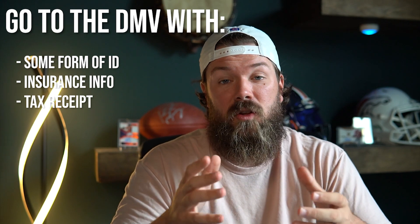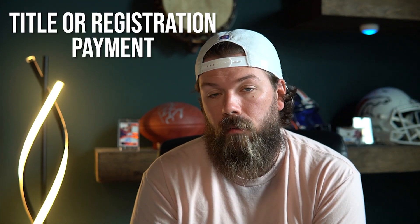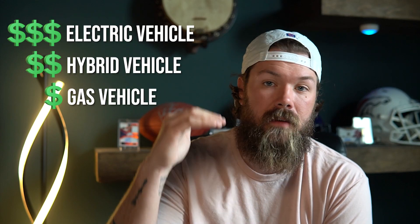Lastly, you will need two different forms of payment. One is a $250 infrastructure maintenance payment — this is something South Carolina instituted in replacement of a sales tax on new vehicles, and it's South Carolina's way of collecting from people moving to the state. The other payment is your title or registration fee, which varies depending on your vehicle type. It is more expensive for hybrid vehicles and even more so for electric vehicles, since the state collects less from those owners through the gas tax that funds road maintenance.